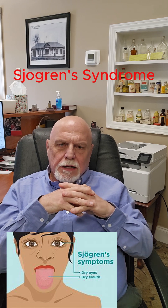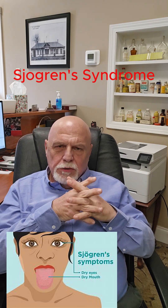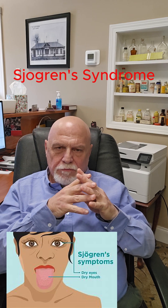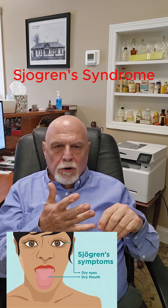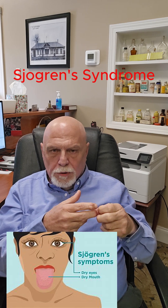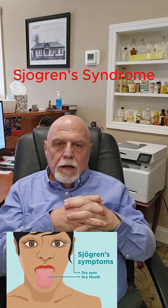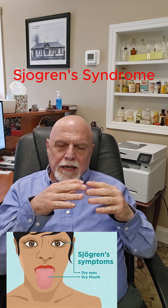Sjogren's Syndrome is a type of what's called an autoimmune disease. And autoimmune diseases — there are bunches of them — but the most common ones that you hear about are rheumatoid arthritis, psoriatic arthritis, lupus, and Sjogren's. There are several others. But this is when the body attacks itself.